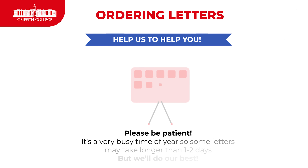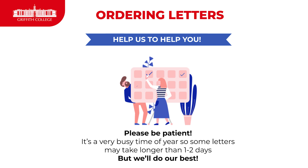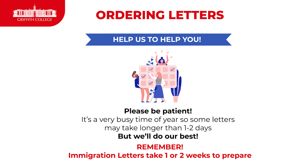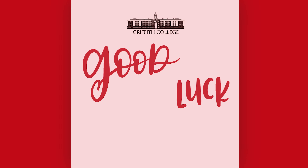Please be patient. It is a very busy time of year for us, so some letters do take longer than one or two days, but we'll do our best. The immigration letter takes a while longer — one to two weeks. Good luck.